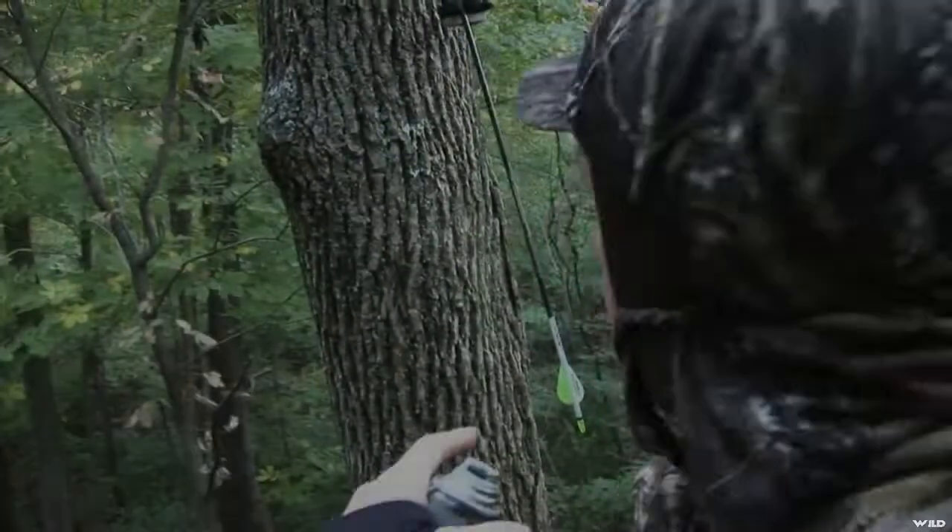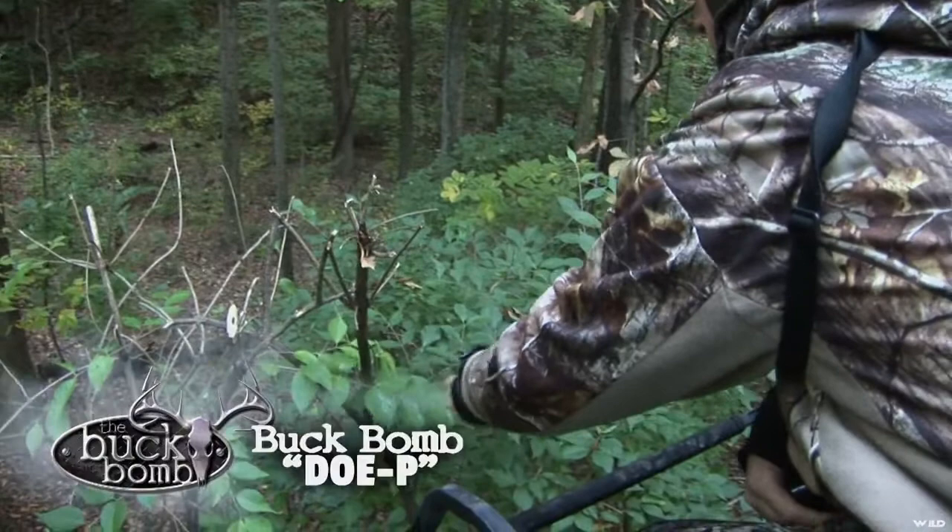The deer are usually coming from the right over here. So we're going to spray the foliage around us because the winds have shifted. We want the Buckbomb Dopey to cover our downwind side. I'm going to spray the foliage all around us, and hopefully that will cover up our scent for the rest of the hunt.